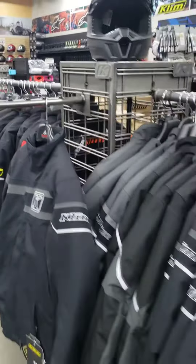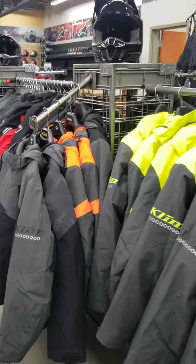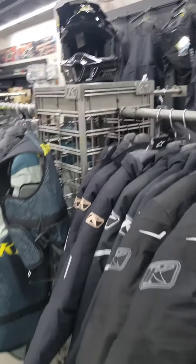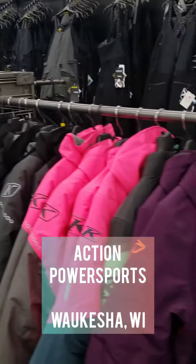Klim has got you covered. Whether you're street riding, off-roading, or snowmobiling, they do the best for the best — and that's you. Whether you're casually riding, cutting trails, or even just plowing some snow, we have a great selection of Klim gear here ready. Stop on by at Action Powersports in Waukesha, Wisconsin.